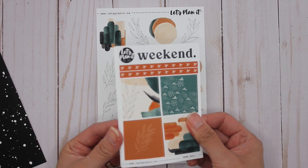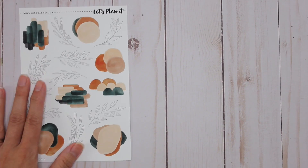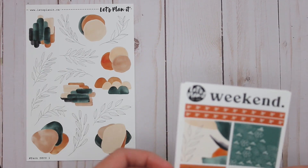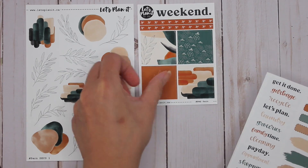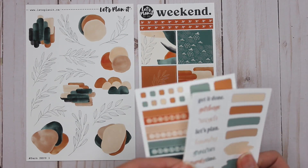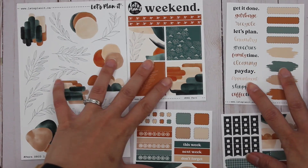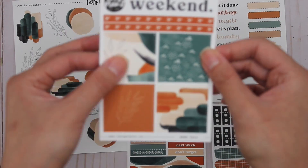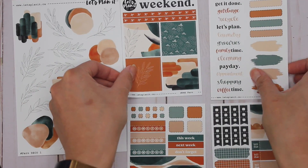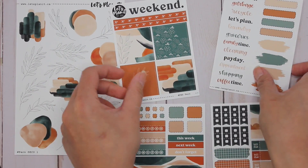I ordered the Fern Kit, so I'm going to spread these out here — this is the deco sheet that came with it. I also ordered the Tiny Kit, so it comes with I believe four sheets. Can you see all of that? I love that there are these four boxes, smaller, and then you've got the washi.